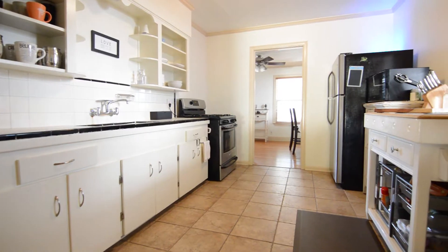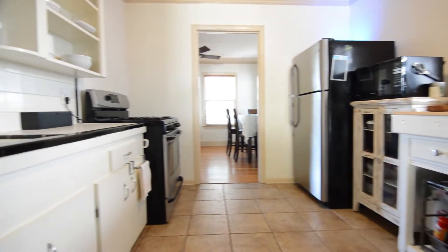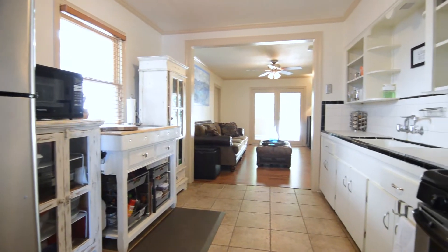And here we have the gallery style kitchen. This has classic cabinetry, nice gas cooking, and vintage period countertops.